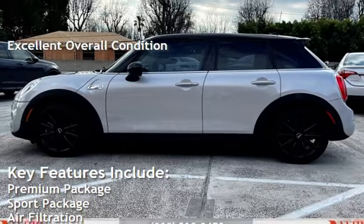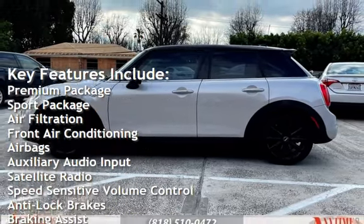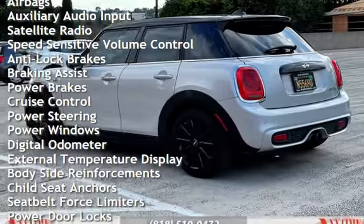Key features include: premium package, sport package, air filtration, front air conditioning, airbags, auxiliary audio input, satellite radio, and speed-sensitive volume control.